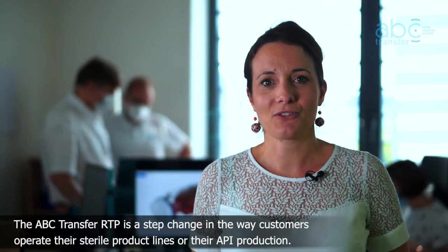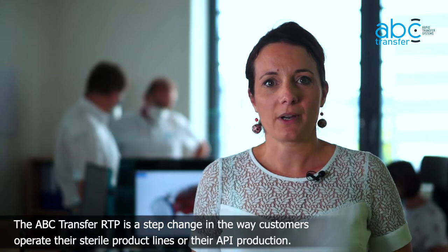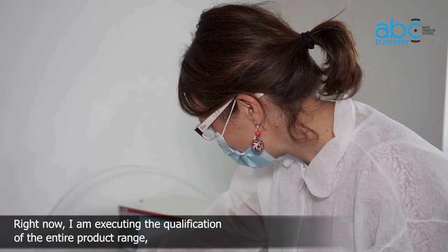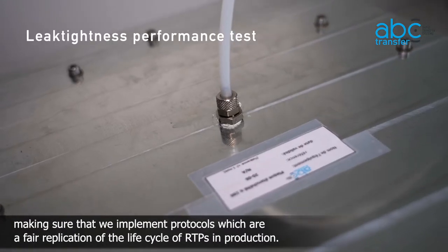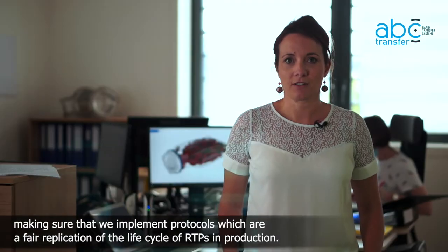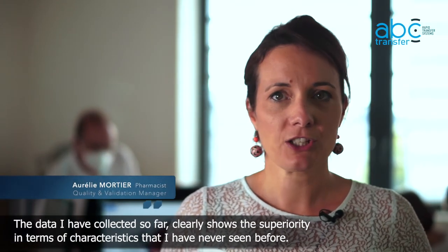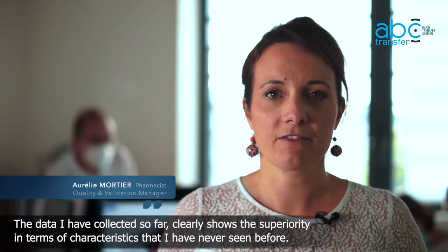The ABC Transfer RTP is a step change in the way customers operate their sterile product lines or API production. Right now, I'm executing the qualification of the entire product range, making sure that we implement protocols which are a fair replication of the life cycle of RTPs in production. The data I have collected so far clearly shows superiority in terms of characteristics that I've never seen before.